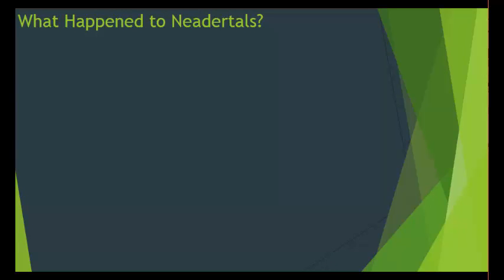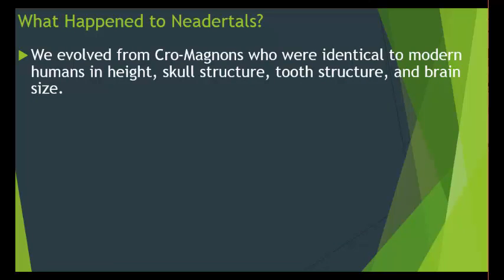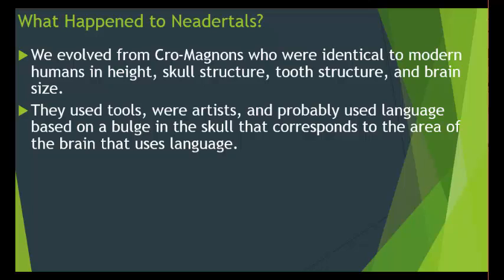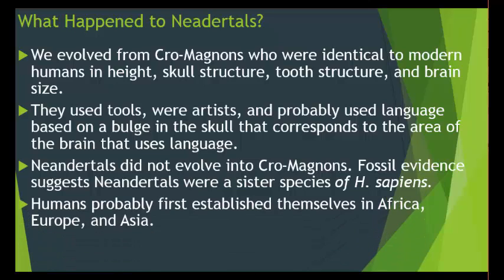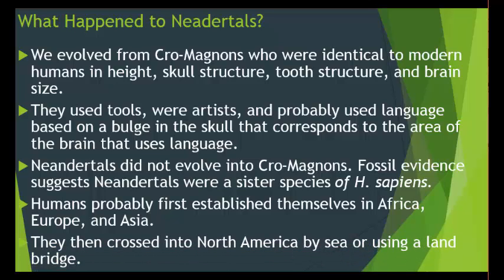What happened to Neanderthals? And what about us? We evolved from Cro-Magnons, who are identical to modern humans in height, skull structure, tooth structure, and brain size — that's how we know we came from Cro-Magnons. They used tools, were artists, and probably used language based on a bulge in the skull corresponding to the area of the brain that processes language. Neanderthals did not evolve into Cro-Magnons — they died out. Fossil evidence suggests Neanderthals were a sister species of Homo sapiens. Modern humans probably first established themselves in Africa, Europe, and Asia, then crossed into North America by sea or using a land bridge, eventually reaching Central America, South America, and all other continents.